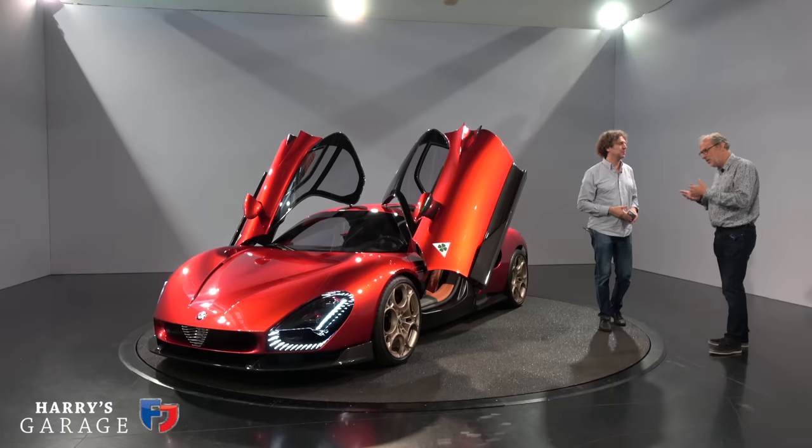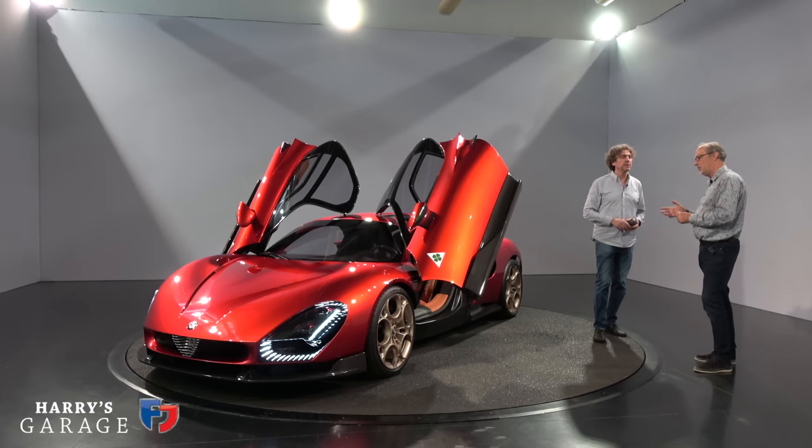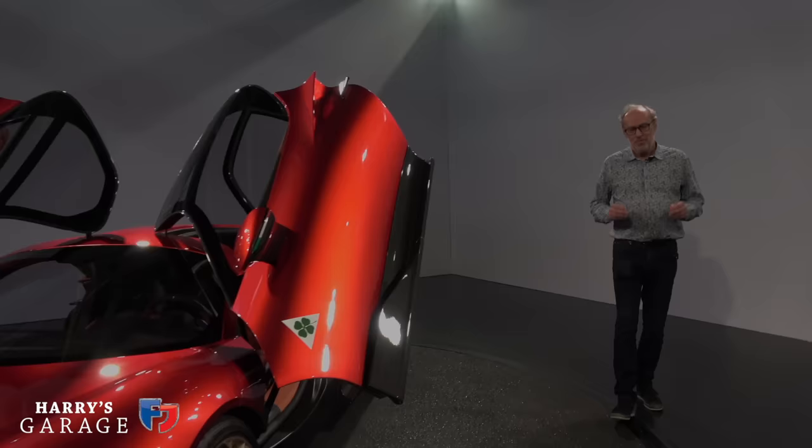It's great to see Alfa Romeo reinventing itself under Stellantis and doing these sort of vehicles. It's not easy for a big company like Stellantis to make an exercise like this. Thank you for the guided walk-around, Alessandro. It's a shame all 33 are already sold — I'm always too late for these things.